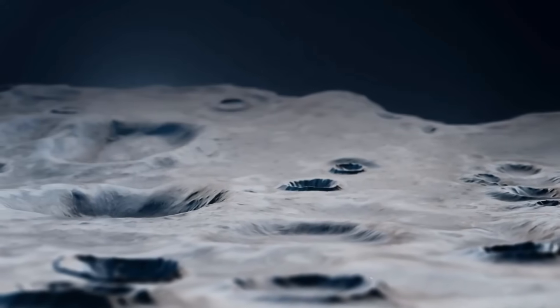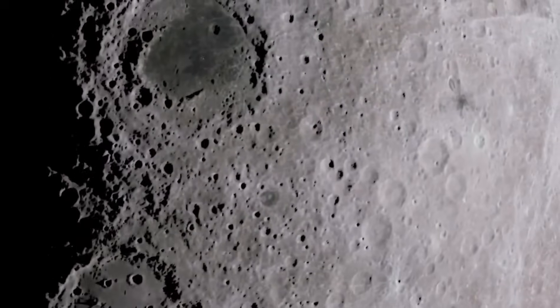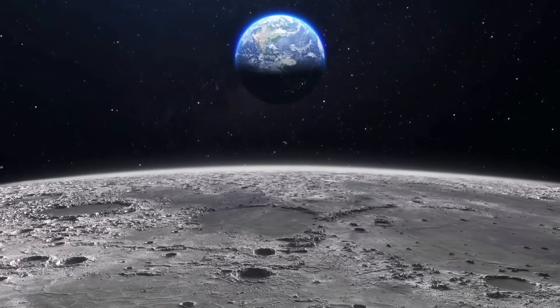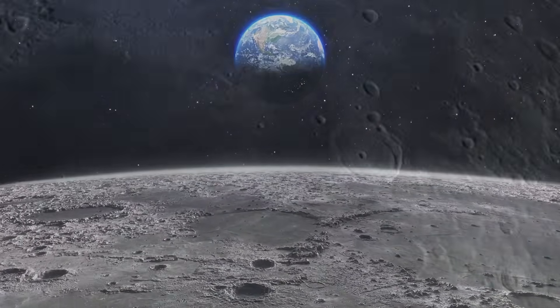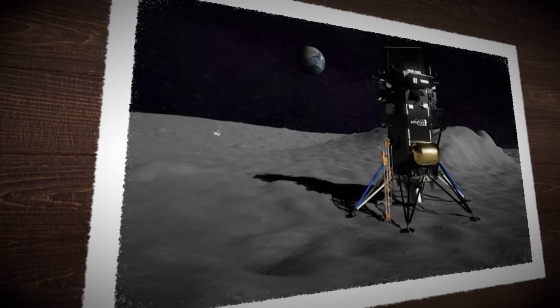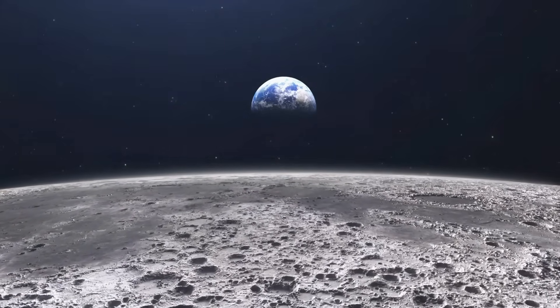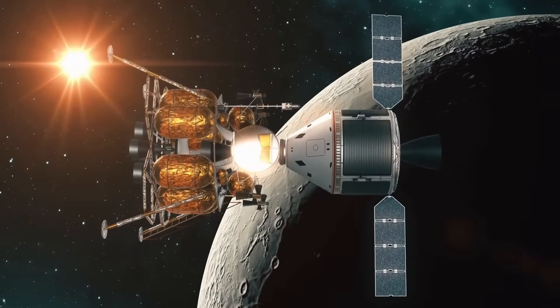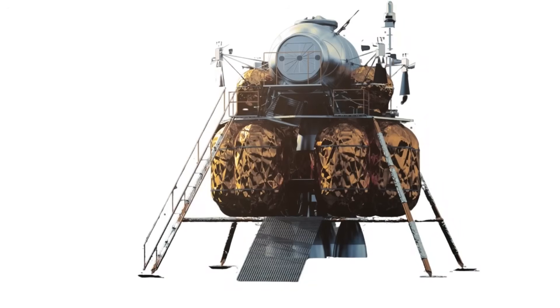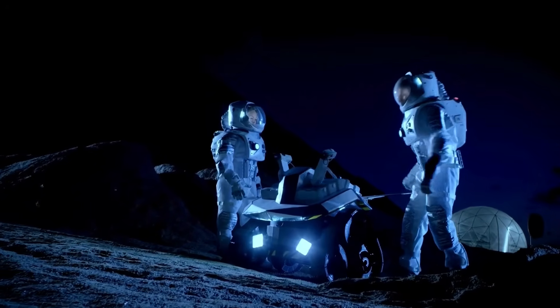These aren't dreams — they are prototypes in progress. "The moon offers manufacturing conditions we just can't match on Earth," noted a materials engineer from Tsinghua University. Water ice adds another layer. If harnessed effectively, it could support closed-loop habitats providing drinking water, oxygen, and fuel for spacecraft. The long-term goal? A lunar logistics hub — a waypoint between Earth and Mars where missions can refuel, recharge, and even rebuild. China's moves show a shift in mindset: this isn't just exploration, it's infrastructure building. It's the moon as utility, not mystery.